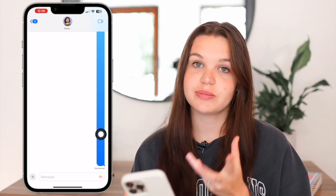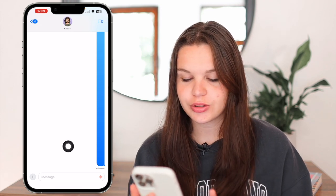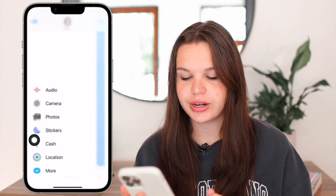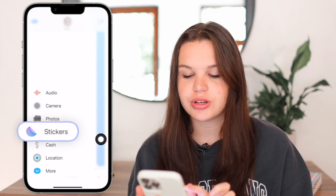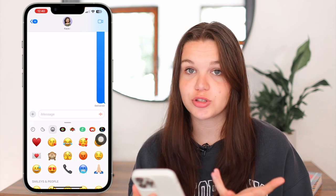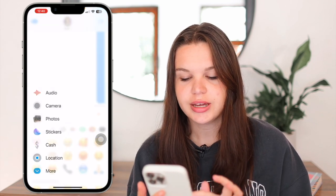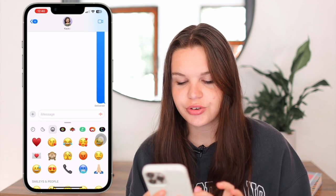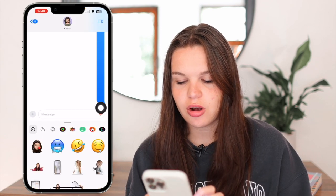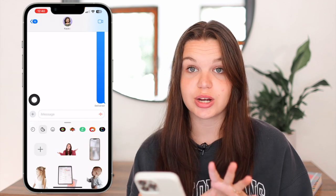I'm going to start off with iMessages because this is basically where the update lies. We're going to go to the plus button here and then go to stickers. This is now where you can find stickers — you no longer have just the App Store option. You'll have all your categories here in this section. We're going to go to stickers first. As you can see, these are all your recent stickers, and then the next one here is your custom stickers, which I'll get into.